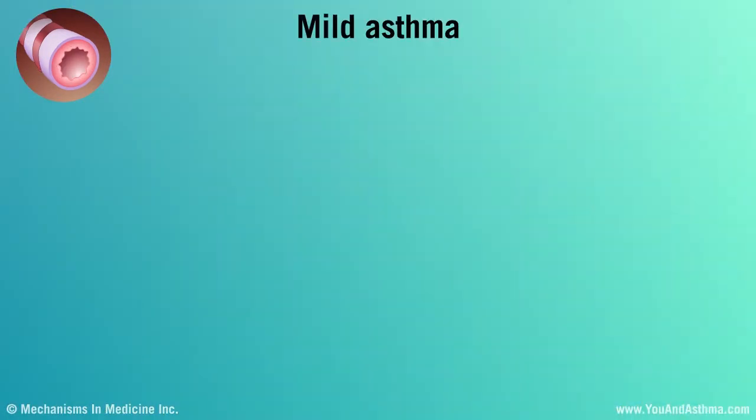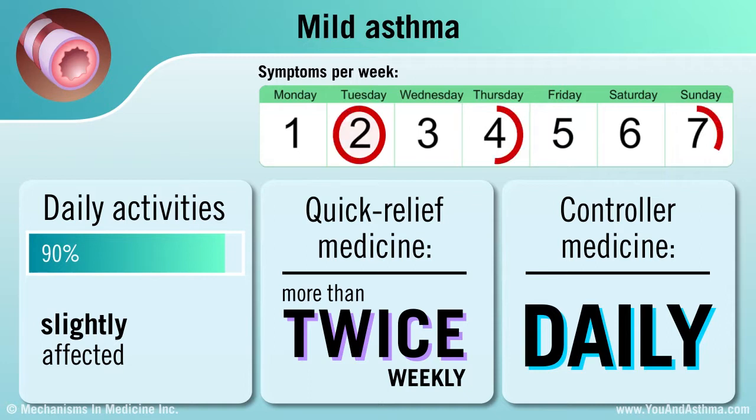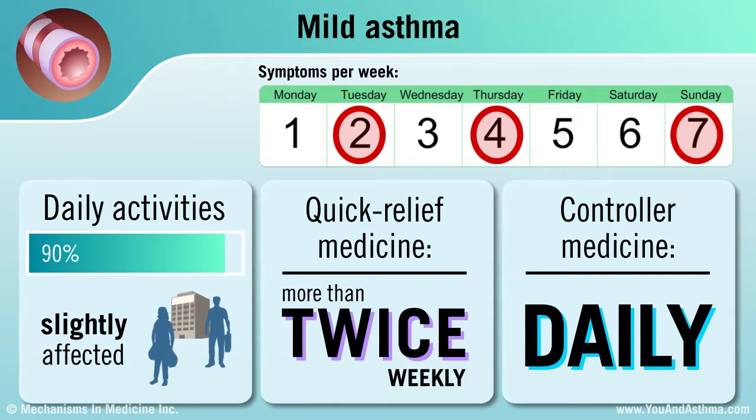If you have mild asthma, you have symptoms more than twice a week but not every day. Your daily activities are slightly affected. You probably use a quick-relief medicine, such as an inhaler, more than twice a week and take a daily asthma controller medicine.